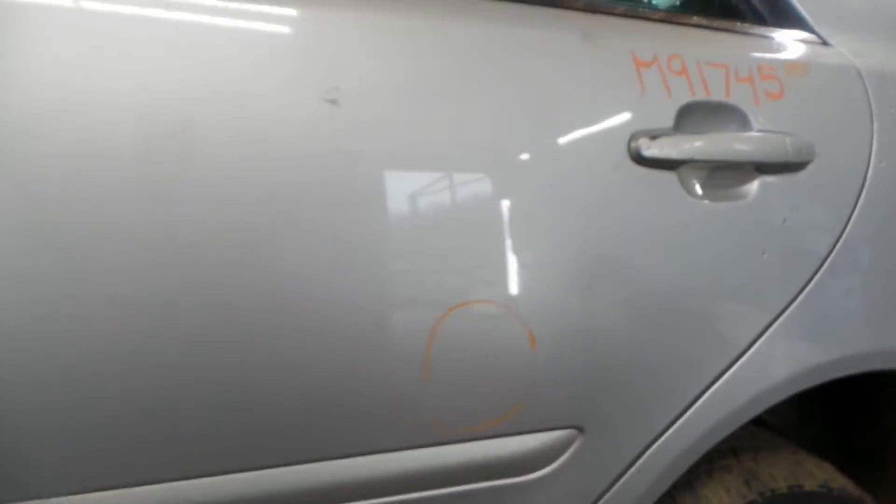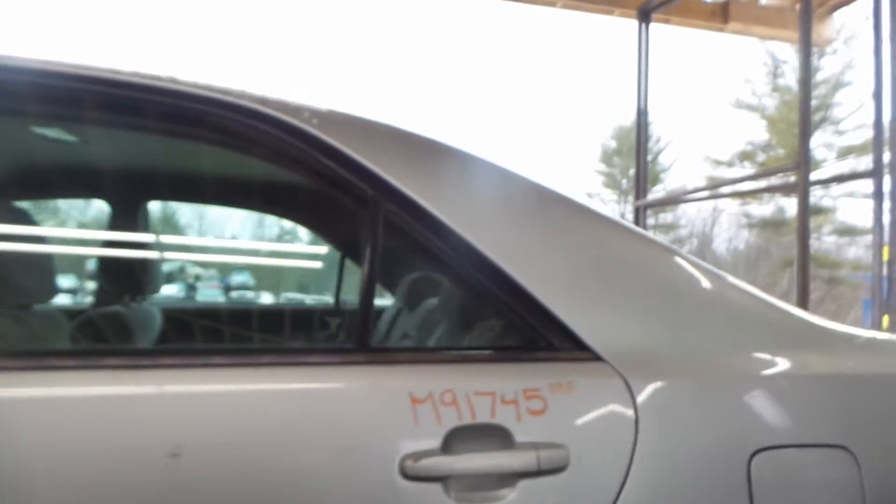Left front door in good shape — you got a couple of small pings around the door handle area, otherwise it looks really clean. Left rear door has one small ping right above the body line there, otherwise still looks really good, especially for the year.